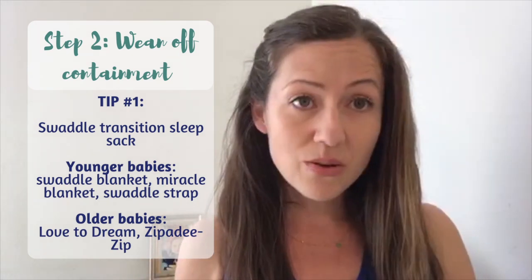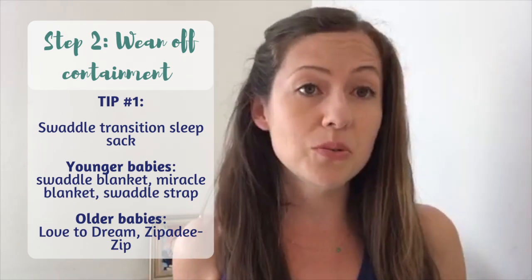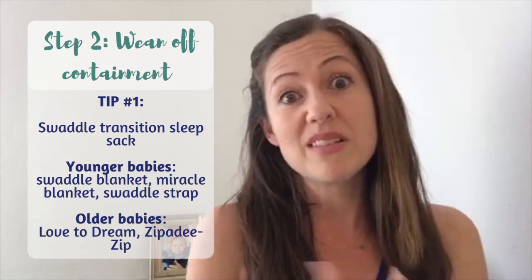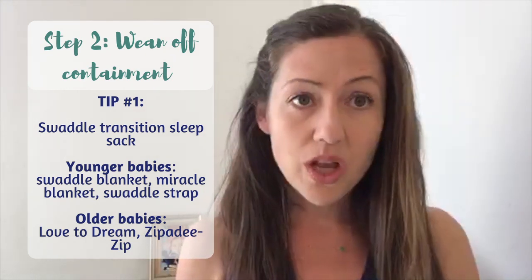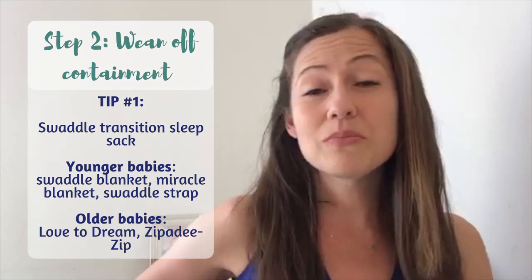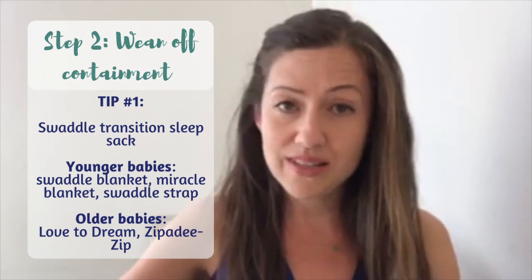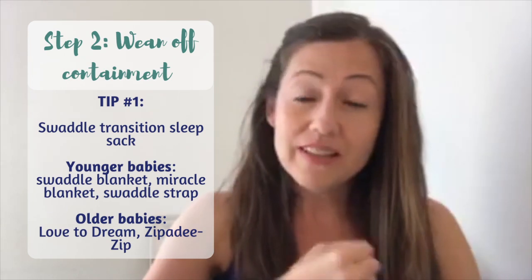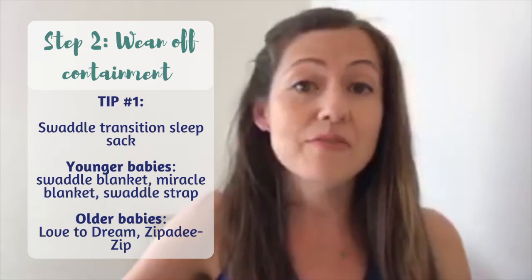First, I really think this is a scenario where you should use a specialized sleep sack. If your baby were two months old I'd say go for a swaddle — a miracle blanket or swaddle strap. But since your little one is seven months old, she's too old to be swaddled because most likely she's rolling independently. Instead, use a swaddle transition blanket, which provides a feeling of containment but is safe for older babies and babies that are rolling.